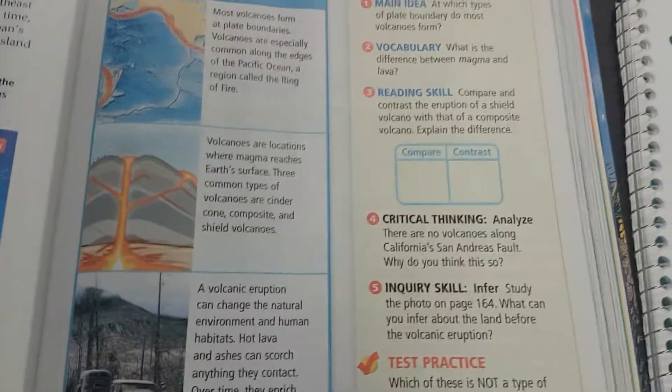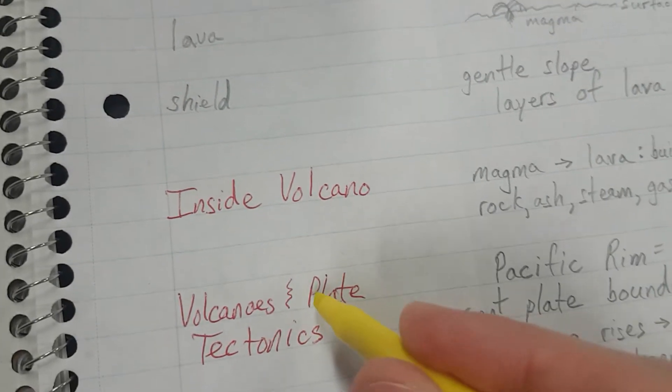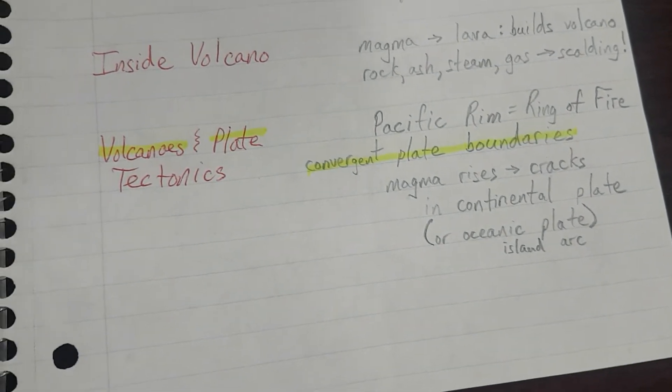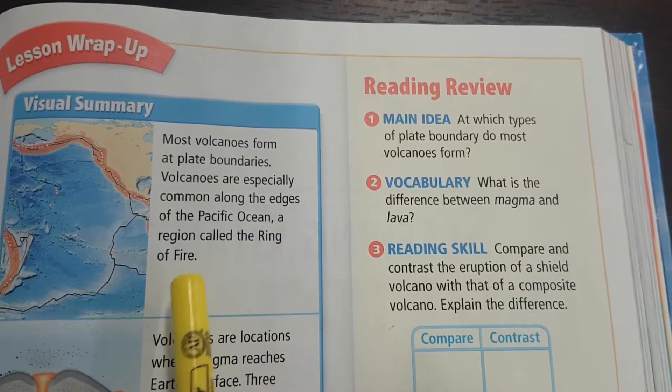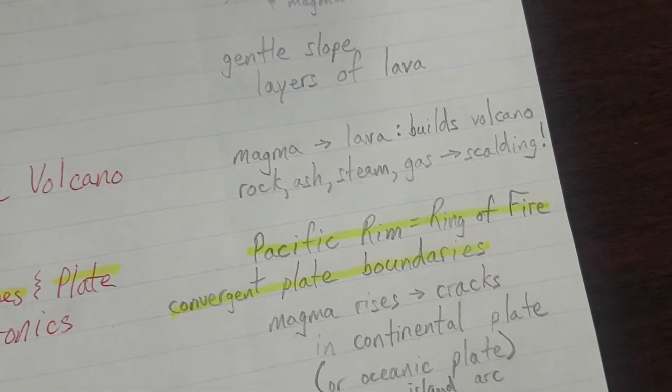Let's do our visual summary. Most volcanoes form at plate boundaries — going back in our notes we see: volcanoes and plate tectonics, convergent plate boundaries. Volcanoes are especially common along the edges of the Pacific Ocean, a region called the Ring of Fire. The Pacific Rim or Ring of Fire is very important because magma is rising up through cracks that are created.